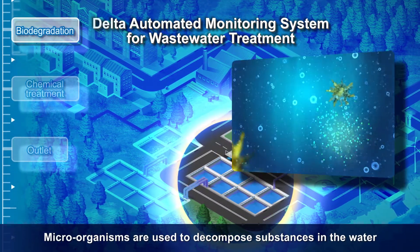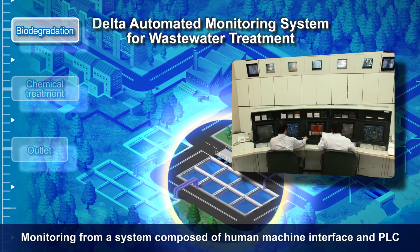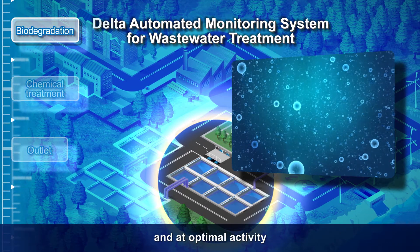Microorganisms are used to decompose substances in the water. Monitoring from a system composed of a human-machine interface and PLC ensures a sound environment that keeps microorganisms alive and at optimal activity.